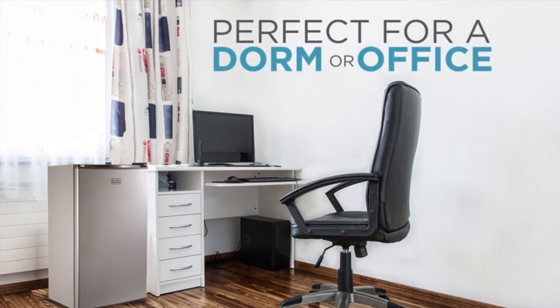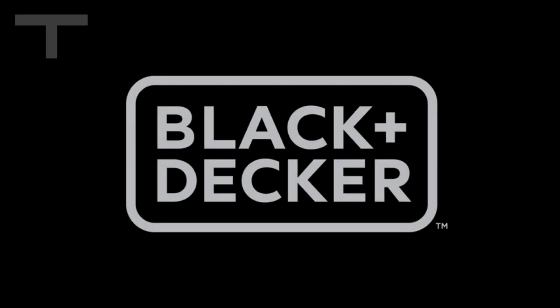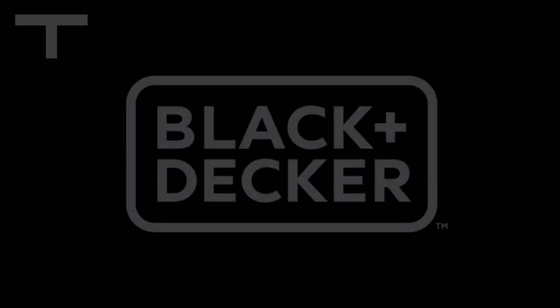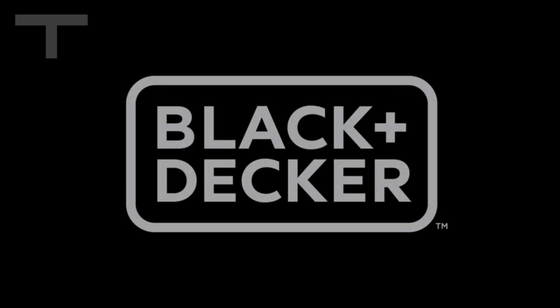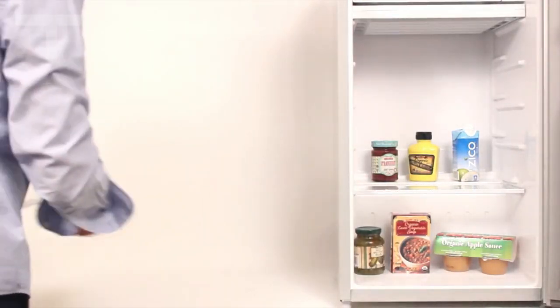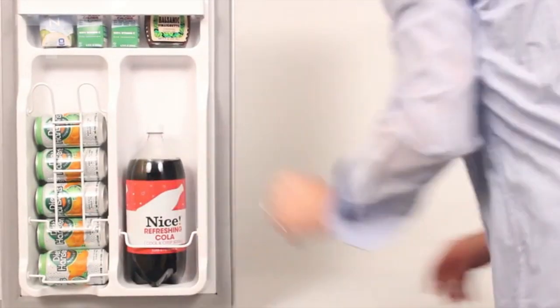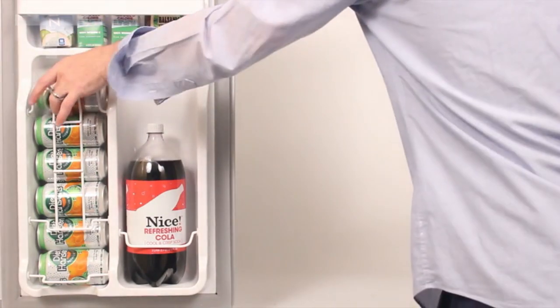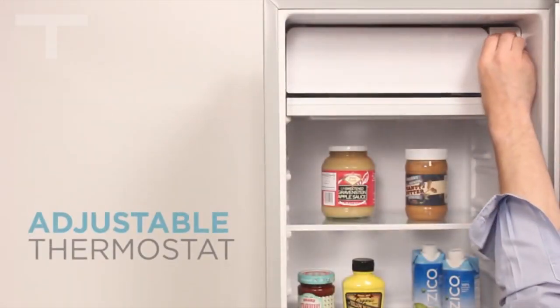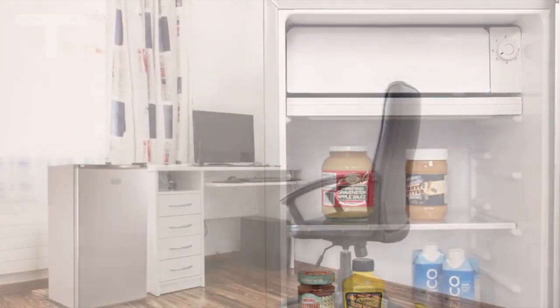As a user of the Black+Decker Compact Refrigerator for a considerable time, I'm pleased with its performance. It's an ideal solution for small spaces, offering ample storage without taking up too much room. The glass shelving and dedicated freezer section make organization a breeze, and the ultra-quiet operation is a significant plus. Whether it's in a dorm, RV, or garage, this fridge has proven to be a reliable companion. The Black+Decker Compact Refrigerator combines style, efficiency, and practical features, making it an excellent choice for those looking to optimize space without sacrificing functionality.